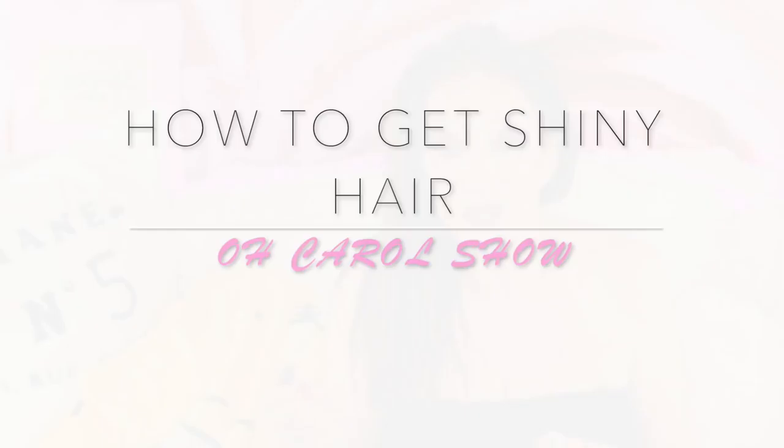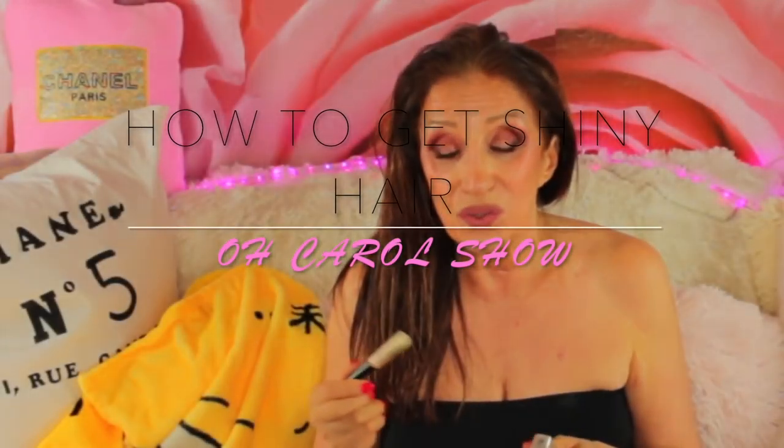Hey beauties, how you doing? I just dyed my roots and let it dry. I did about two to five minutes of blow-drying, then I straightened it with my electric ceramic brush. It's a hair day.